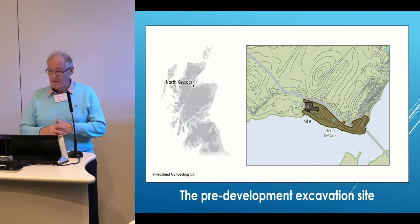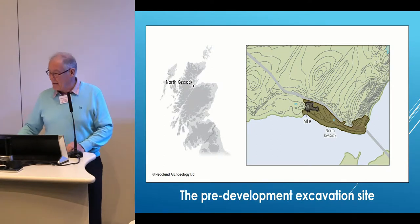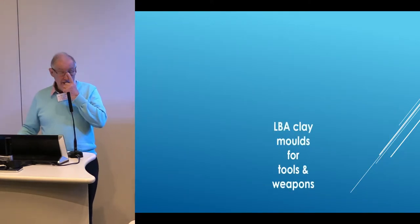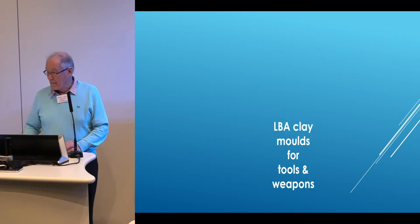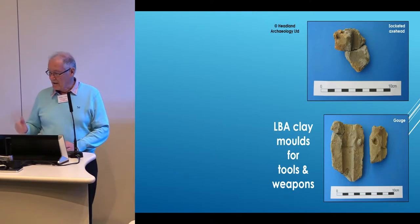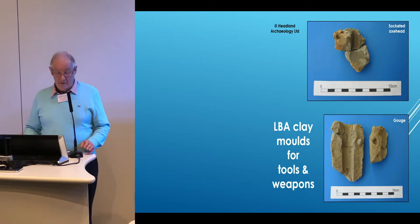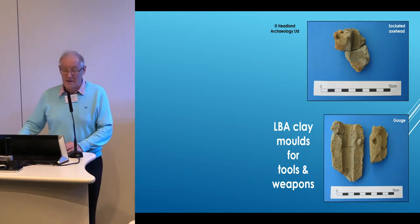Here's the site. If you don't know where North Keswick is, it's over the Keswick Bridge from Inverness, and the site is shown with a hand diagram. During these excavations, Hitland found fragments of clay moulds, mainly for tools and weapons — depending whether you call an axe a tool or a weapon. Two examples here: one socketed axe on the top right, hence late Bronze Age, and a gouge mould in the bottom.